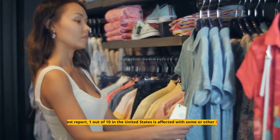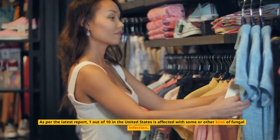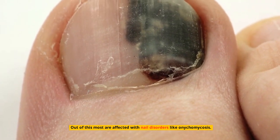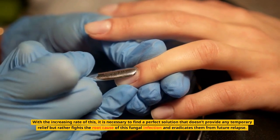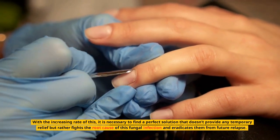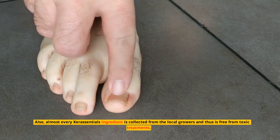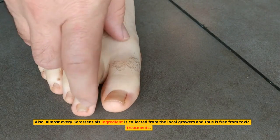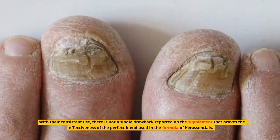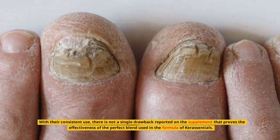Should you buy this? As per the latest report, one out of ten in the United States is affected with some kind of fungal infection, most commonly nail disorders like onychomycosis. It is necessary to find a solution that fights the root cause and eradicates future relapse. Almost every Keresentials ingredient is collected from local growers and is free from toxic treatments, and with consistent use there is not a single reported drawback that proves the effectiveness of the formula.